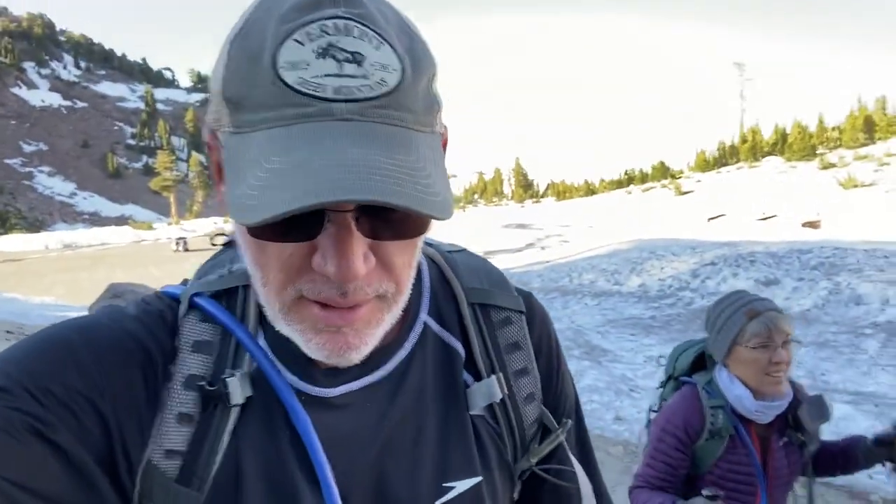Good morning! Our first day in the park and we're hiking Lassen Peak. It's about four and a half miles to the top with 2,000 feet of elevation gain. We're excited to be here. Originally we weren't planning on doing this hike the very first day, but when we looked at the forecast, it's just going to get colder and colder as the week goes.